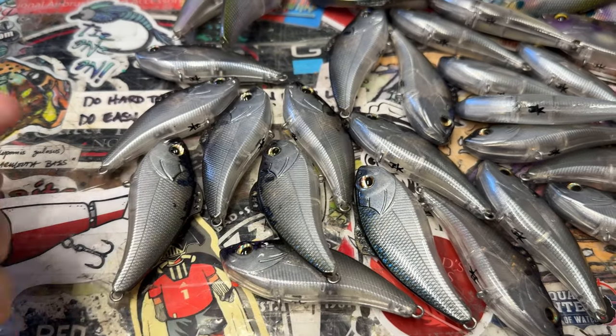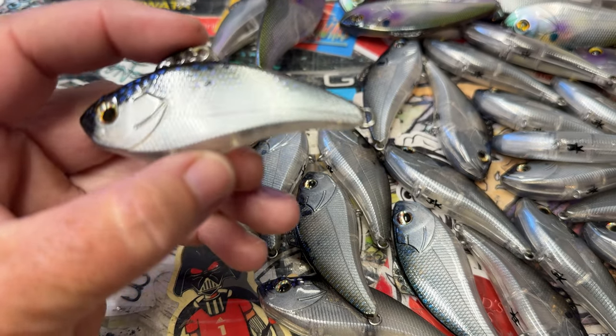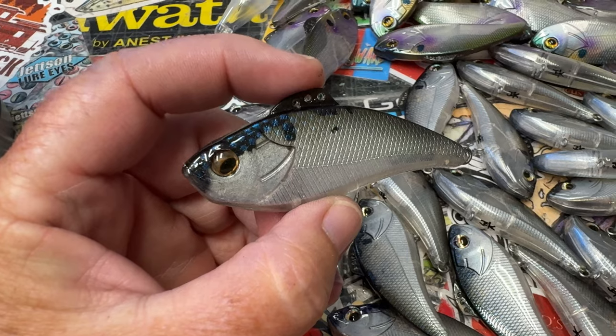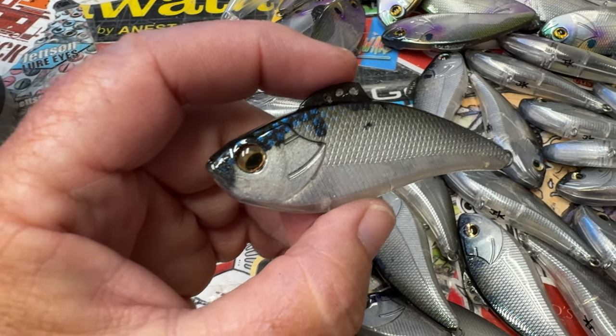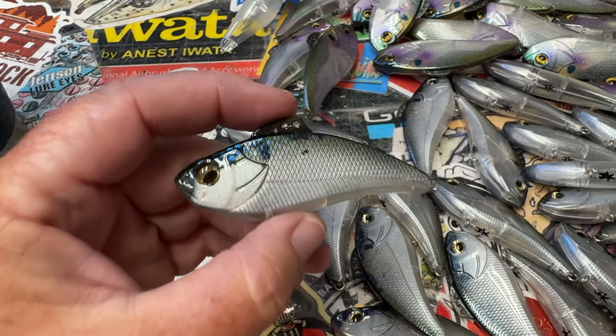I wanted to go over just a couple of things that I have. I'm going to be spending the next week dressing these and getting them cleaned up. Still having the same problem with the camera, i.e. the iPhone 15 Pro Max, with its transition from close to further back.